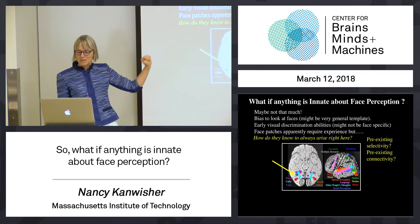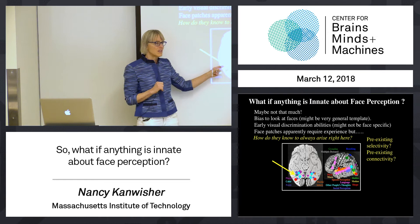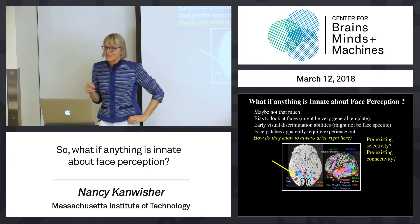Another part of the story is that the long-range connections of the brain are mostly present at birth. Maybe there are distinctive connections of that part of the brain, and maybe it's those connections that somehow constrain the development of that region and somehow instruct the developing brain to stick its face patch right there. There's some data for that we'll get to eventually.